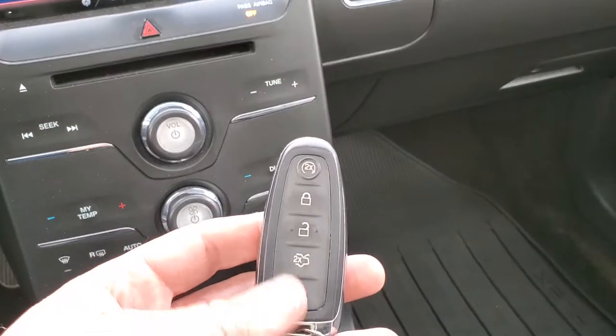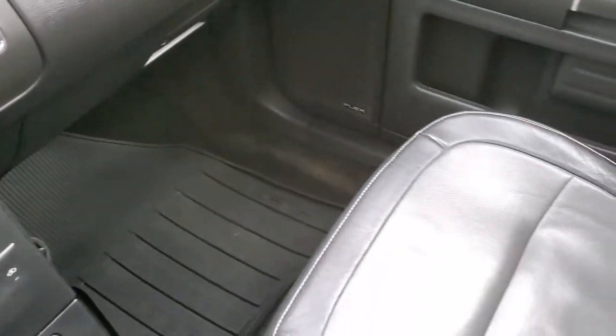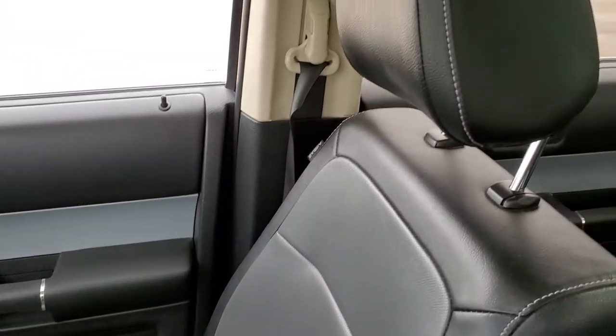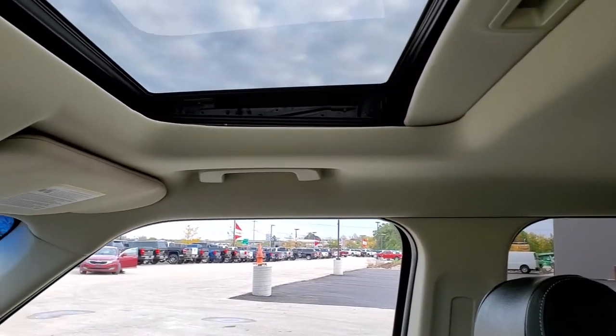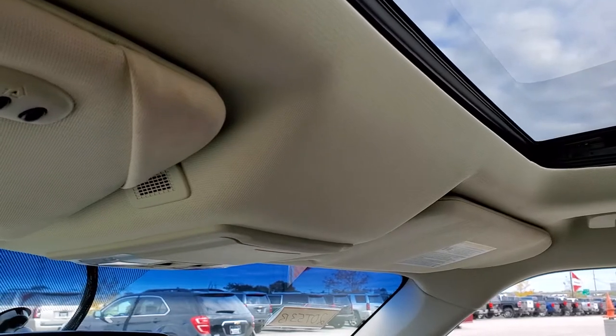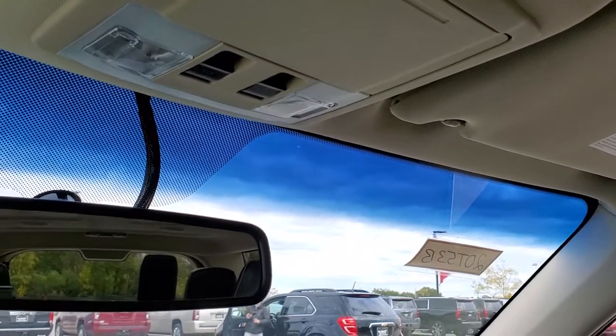You do get keyless entry with remote start, all weather floor mat on that side, and the passenger seat is in excellent condition as well — no rips or tears. I don't think this vehicle has ever been smoked in; it smells very clean. You do get the power sunroof up there. Home link buttons for your garage door, security systems and lighting systems, and your map light controls right there.